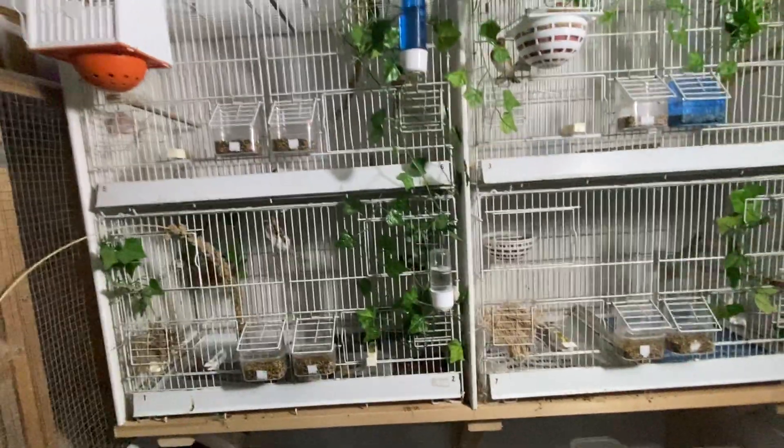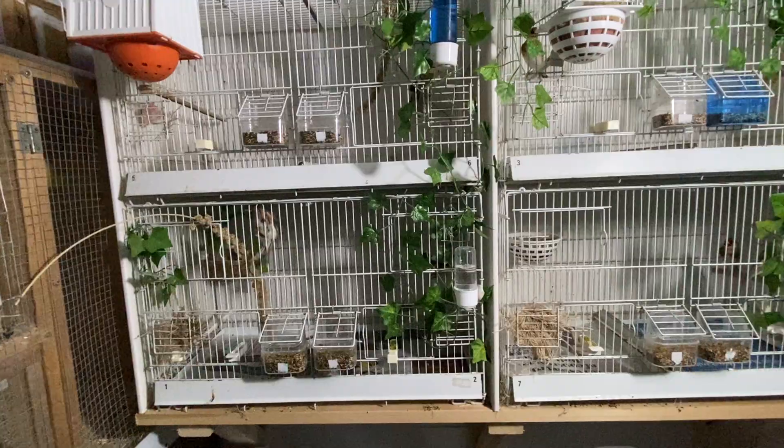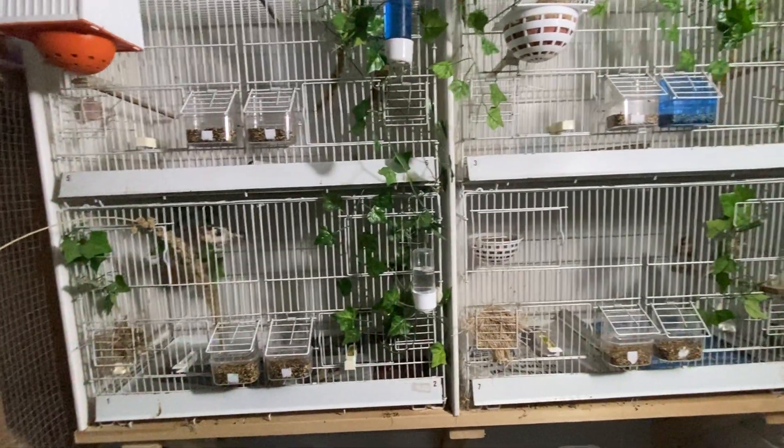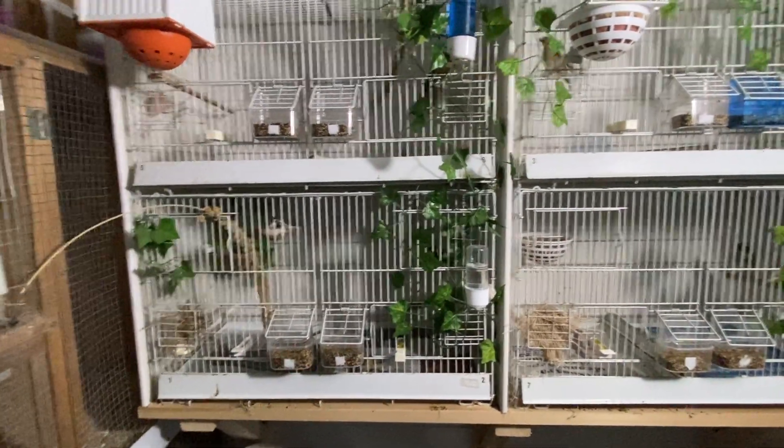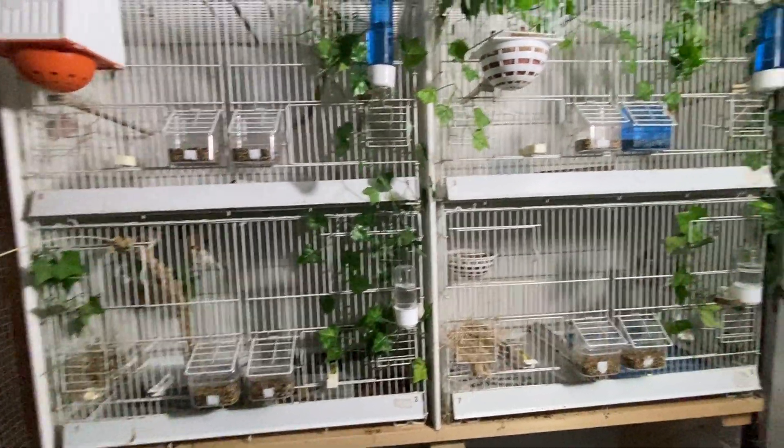Buying birds from Stafford, as I've mentioned before, you never know what you're buying. If I do lose that, obviously that would be both of them gone - waste of money. Nevermind, that's bird keeping I suppose.